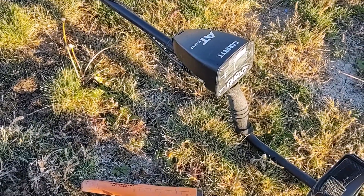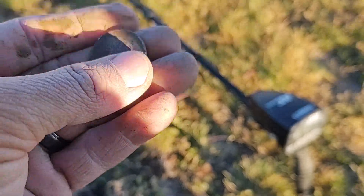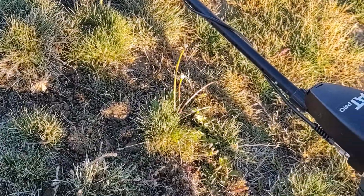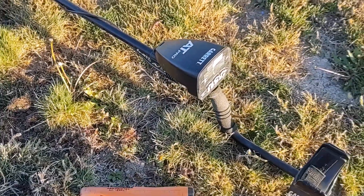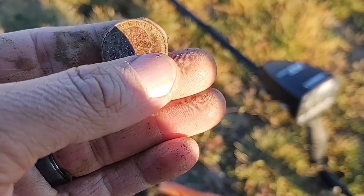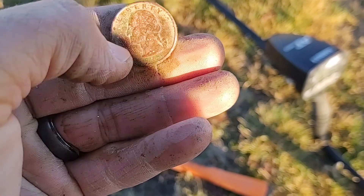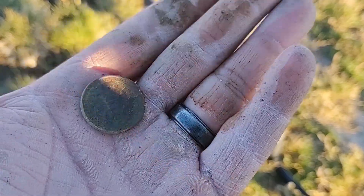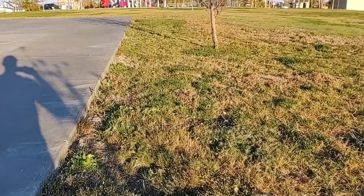Let me clean this up a little more. Looks like it says '94 but I'm not sure — I'll have it cleaned up and show you at the wrap-up. But it is another quarter, so we'll keep looking along the concrete edge here.